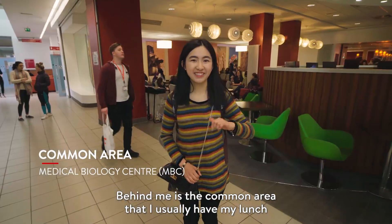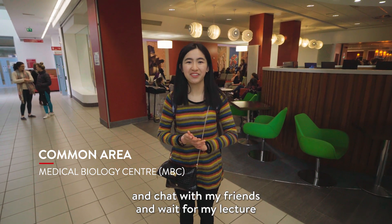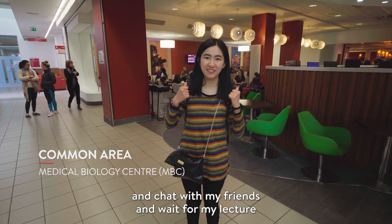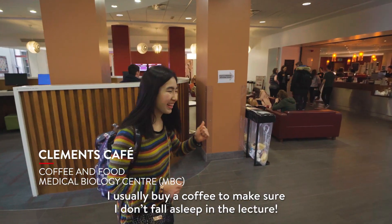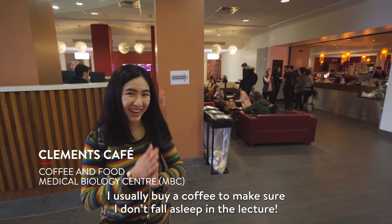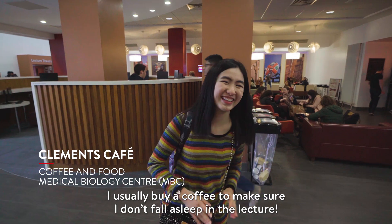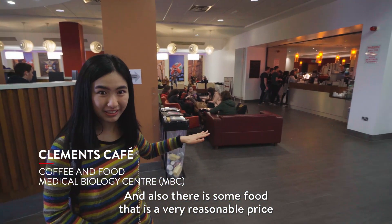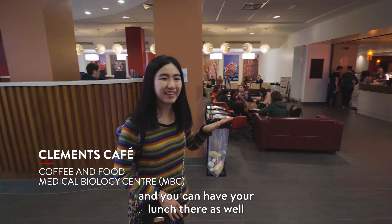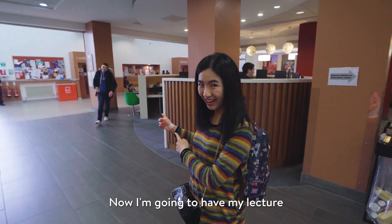Behind me is the common area where I usually have my lunch, chat with my friends, and wait for my lecture. And right there you can see the coffee shop where I usually buy coffee to keep me awake during the lecture. And also there is some food — there are some fries. Then you can have your lunch there as well. Now I'm going to have my lecture.